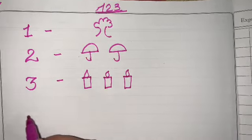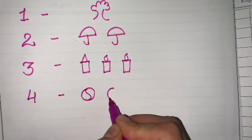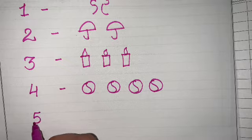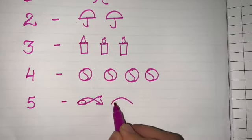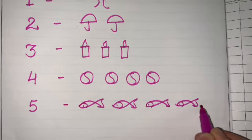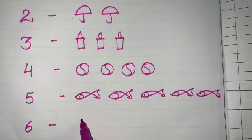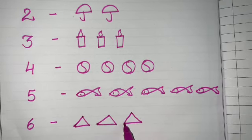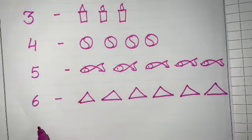Number four — four balls. One, two, three, four. The next one is number five — five fish. One, two, three, four, five. The next number is number six — six triangles. One, two, three, four, five, six.